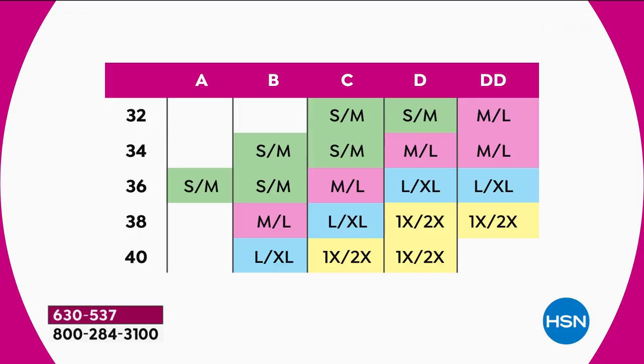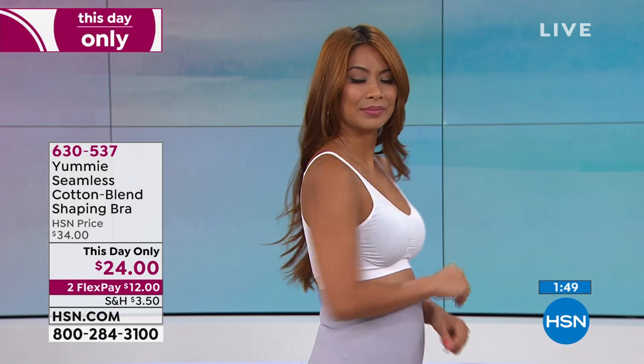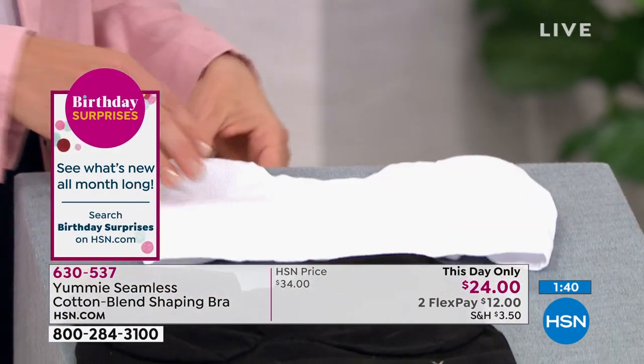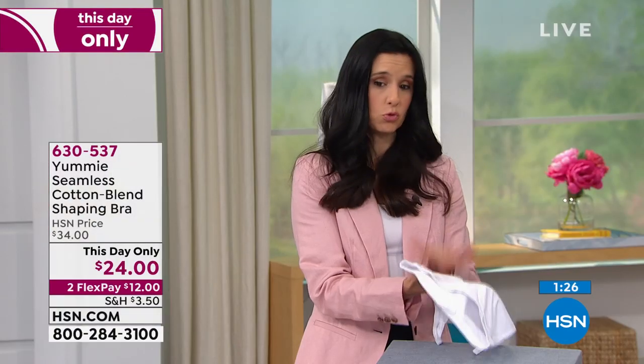We have small-medium, medium-large, large-extra-large, and 1X-2X combos. This is the lowest price we've ever offered on the cotton blend — one-day price. Use the Yummy size chart on hsn.com. Lots of stretch and give in these bras. There's a wide band across the back — Yummy likes to give you that nice wide back and under-arm band to prevent chafing. It's all soft lay-flat fabric with a deep V, making a great t-shirt bra. You could sleep in this bra. No adjustable straps, no clasps — just one piece of delicious Yummy-ness.